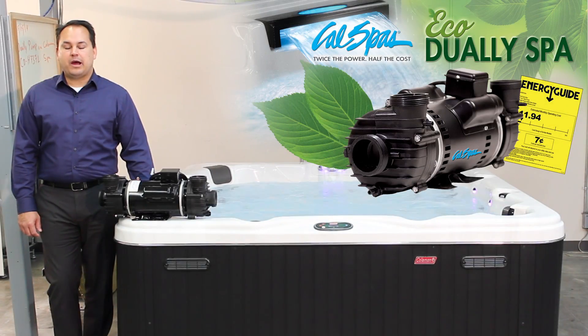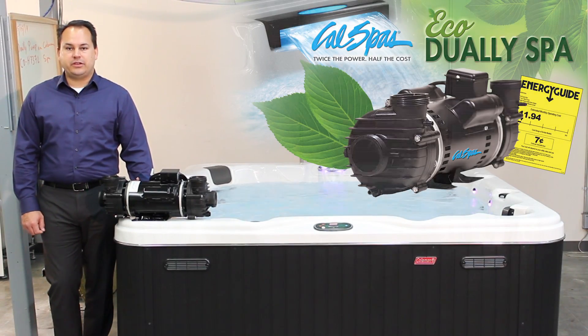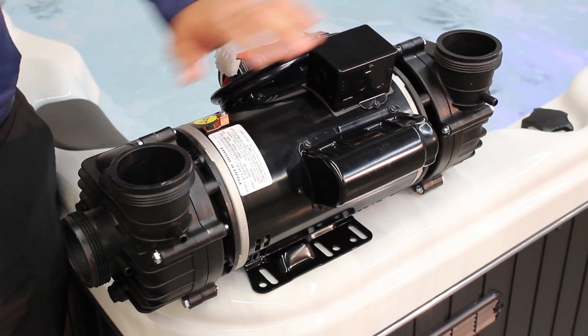With more than 10 years of development, the most powerful, efficient dually system is now here. With its dual pump design, the revolutionary dually system offers two pump performance with the energy efficiency of a single pump system.